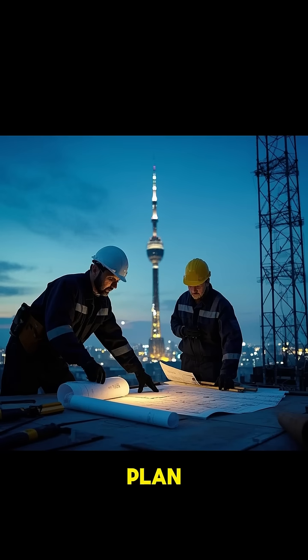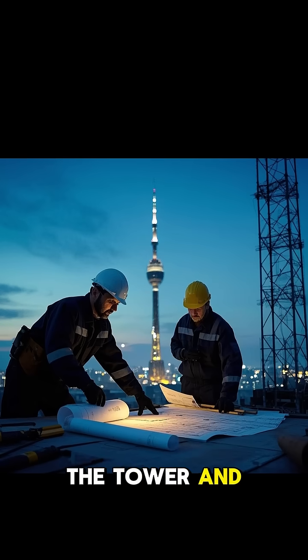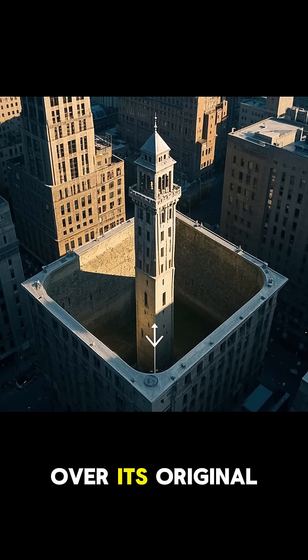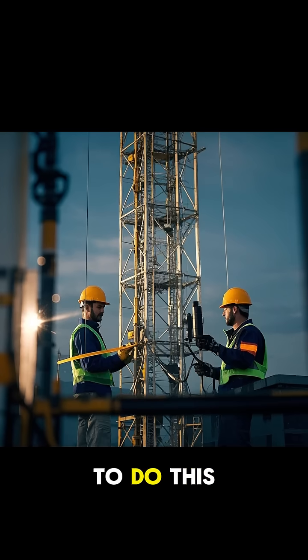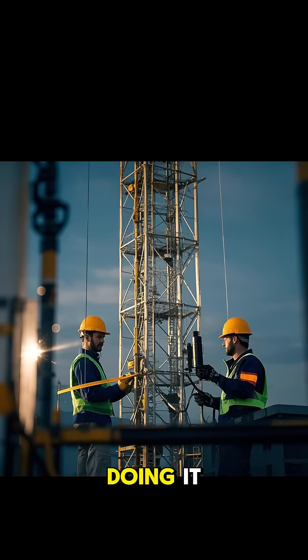So engineers came up with a plan. They would literally just dig a big hole under the tower and fill it with concrete. This would shift the weight of the tower back over its original center of mass, but they needed to do this carefully so that the tower did not collapse while they were doing it.